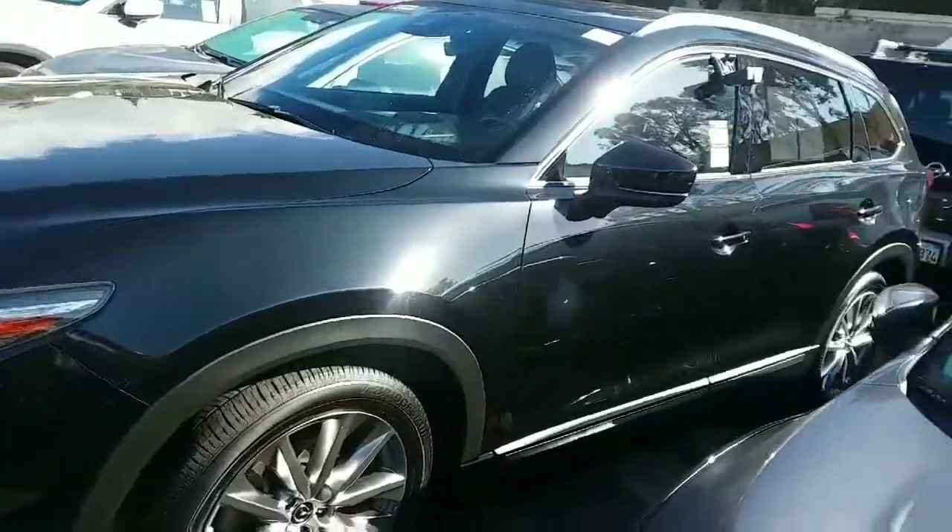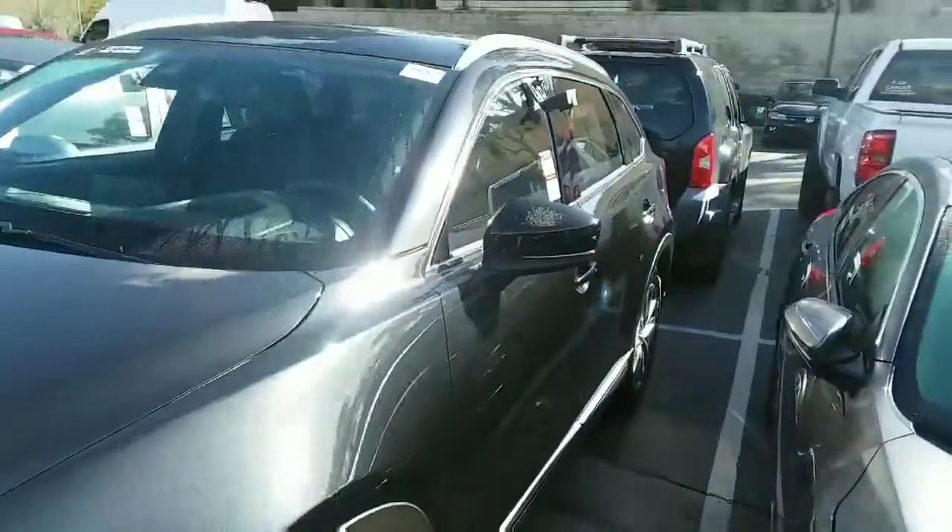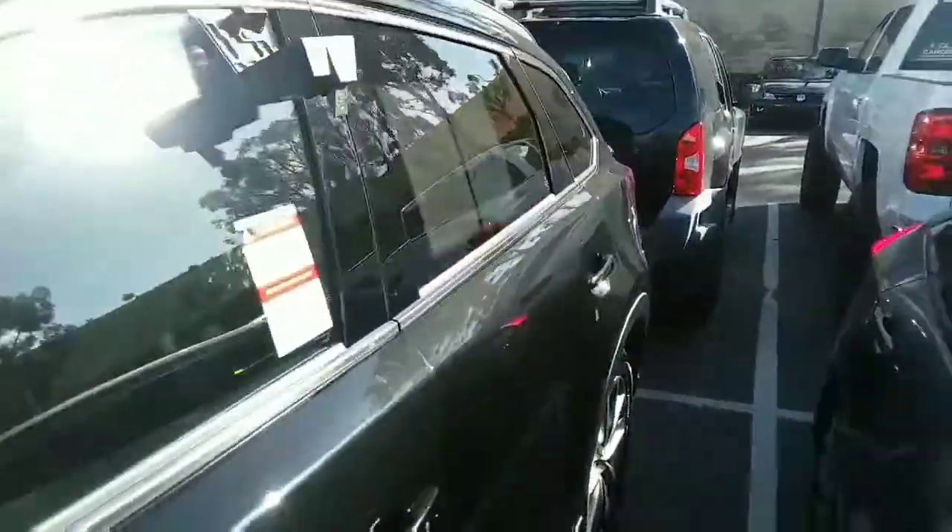This is Jet Black with the 20-inch alloy wheels. Beautiful shape, low mileage.